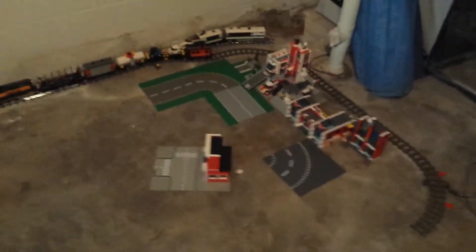Hey there guys, it's me, NerudaWinston32, back on another LEGO City update.